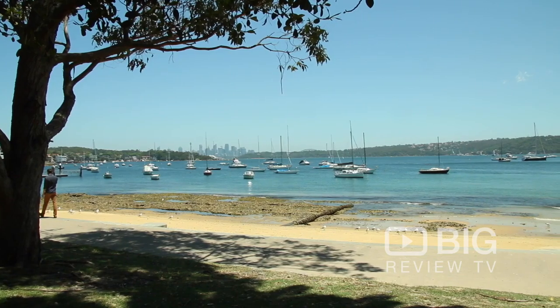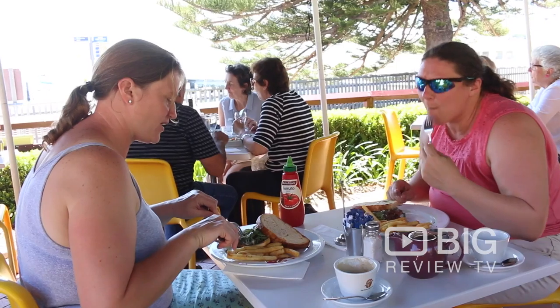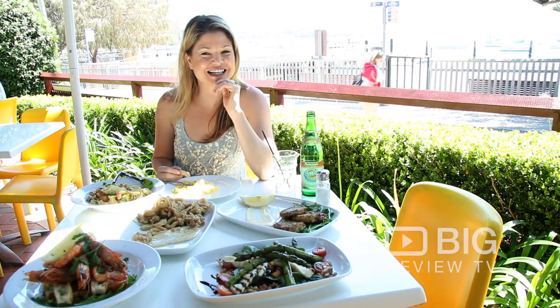So if you want to have one of the best views in a really nice relaxed atmosphere, come with your friends, come with your family and do try the Watsons Bay Tea Gardens Cafe. This is Kate from Big Review TV signing off. I'll see you next time.